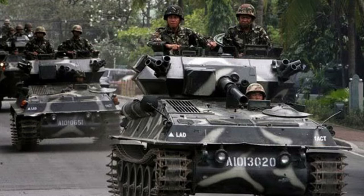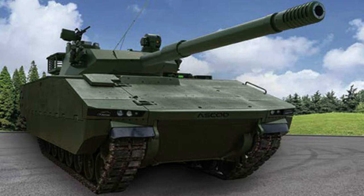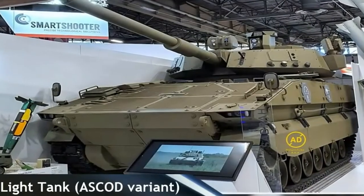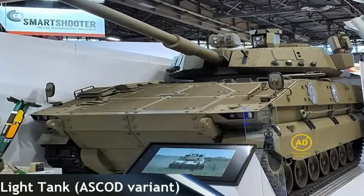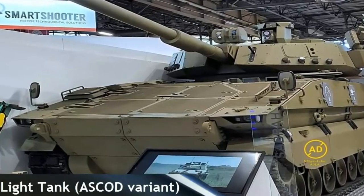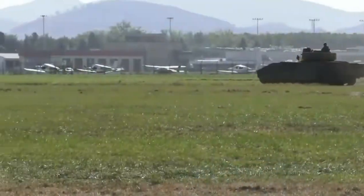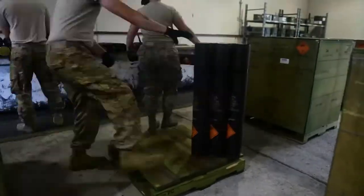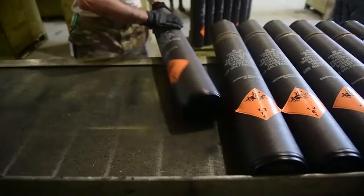Elbit Systems was awarded a three-year, $172 million contract to supply the Philippine Army with Sabra light tanks in January 2021. The wheeled light tank configuration is based on the Czech military vehicle exporter Excalibur Army's 8x8-wheeled Pandur II platform. The Philippine Army is now equipped with the Israeli company Elbit Systems' Sabra light tank, making it one of the world's first armies to employ the concept of a light tank. The Philippine Army recently launched a procurement for approximately 3,400 105mm ammunition rounds.